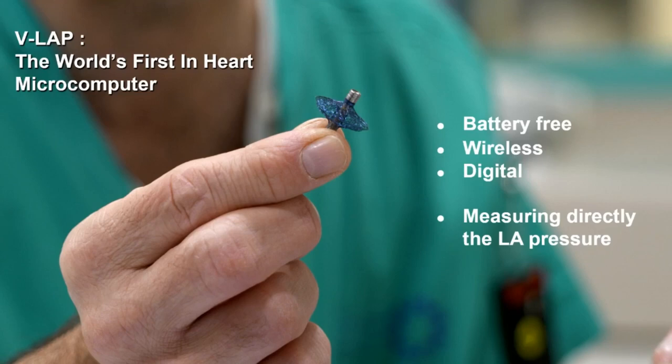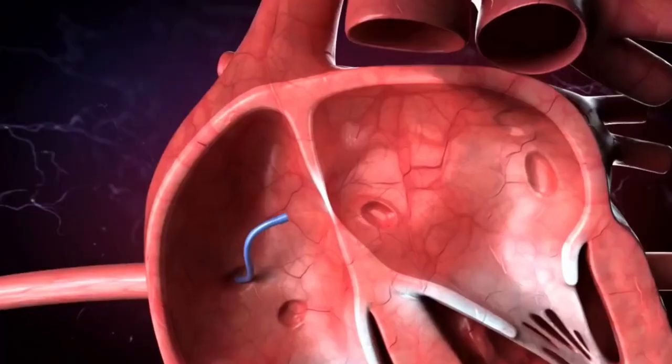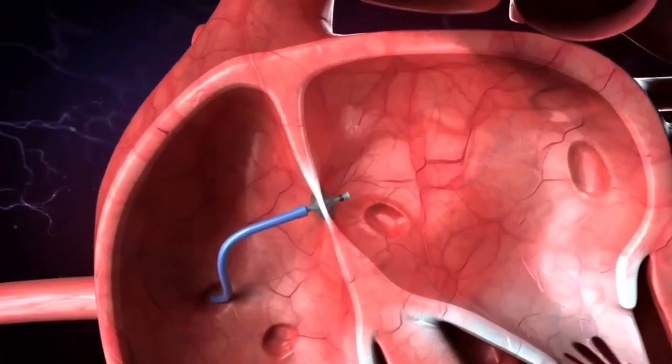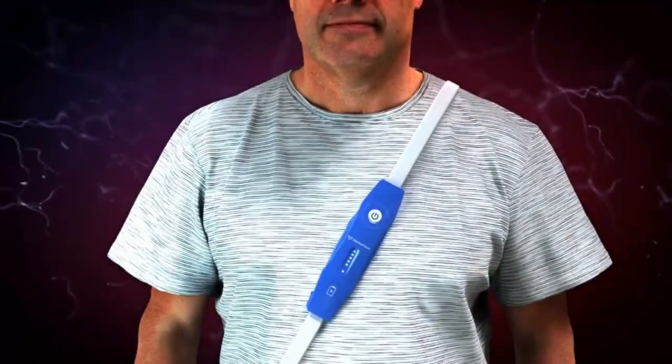This is V-Lab, the world's first in-heart microcomputer. It's battery-free, wireless, digital, and measures directly the LA pressure. The next slide is a six-second video to demonstrate how fast this device can be implanted. It's a transeptal puncture — a transeptal device like a PFO closure device — and then a belt is worn around the patient and we can measure the pressure.